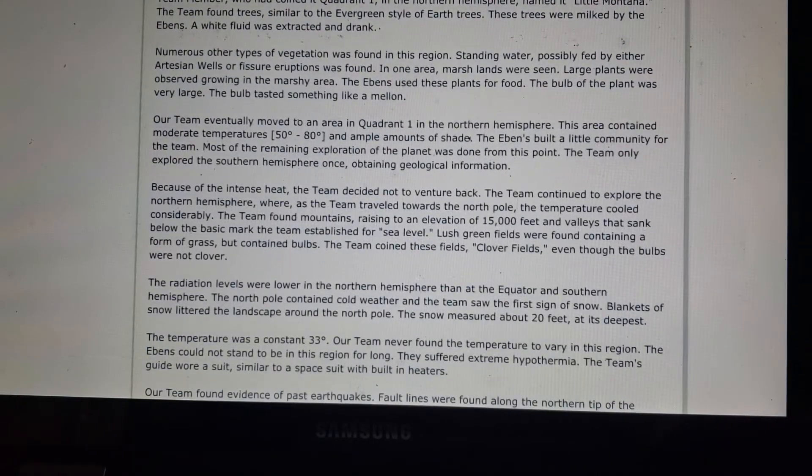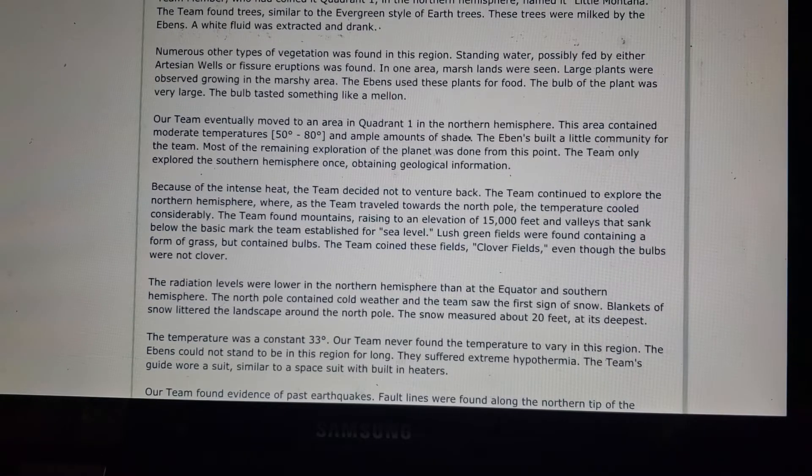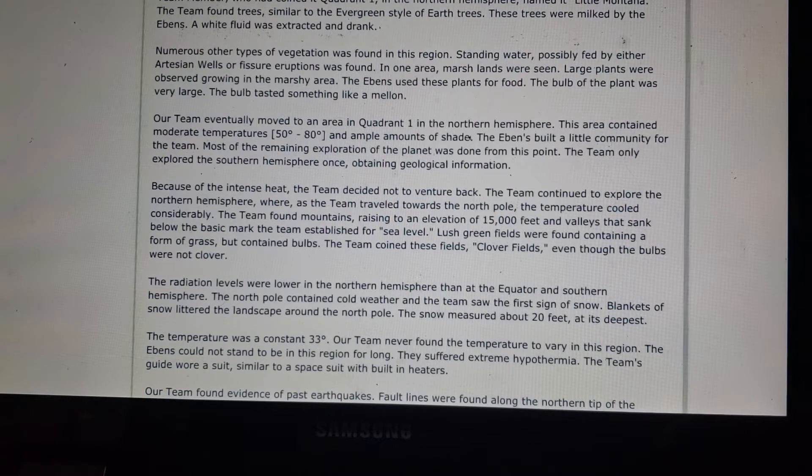Moving to the Northern Hemisphere, the team found a major change in climate and landscape. One team member named Quadrant 1 of the Northern Hemisphere 'Little Montana.' The team found trees similar to evergreen style earth trees — these were milked by the Ebens, who extracted and drank a white fluid. Marshlands were also seen, with large plants the Ebens used for food. The bulb of the plant was very large and tasted something like a melon.